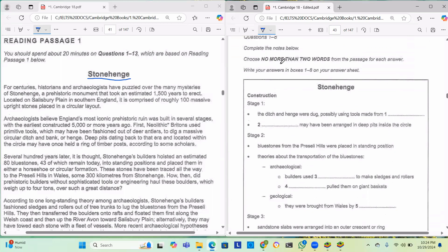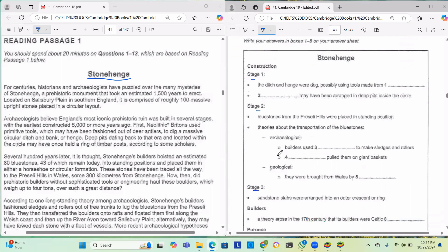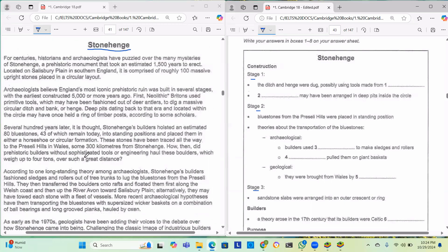The question says no more than two words, so you can use a maximum of two words here. The passage talks about stage one, stage two, stage three — it's about the construction of Stonehenge. This makes it easy because the answers will come in order, one by one.